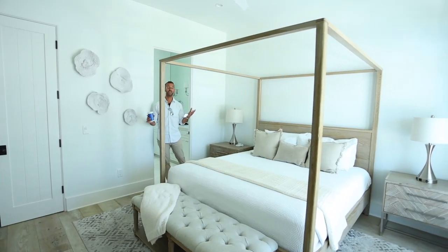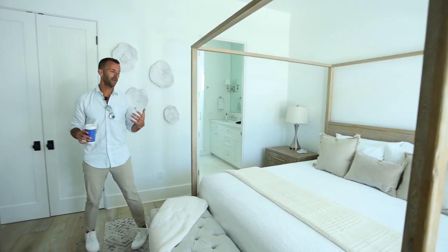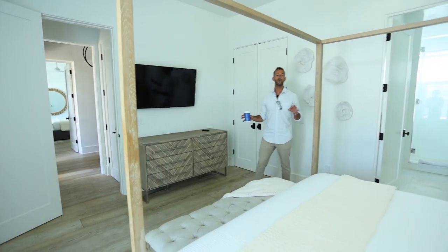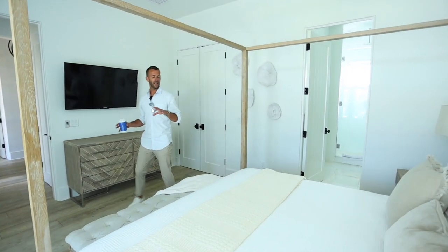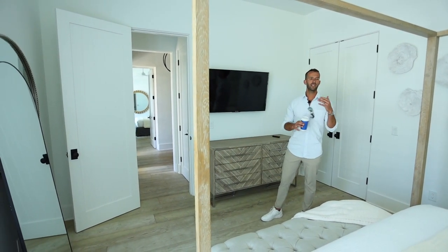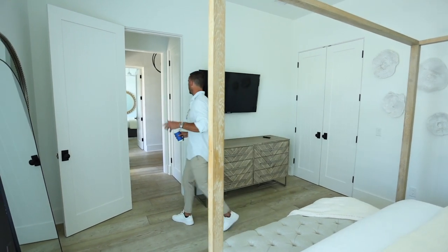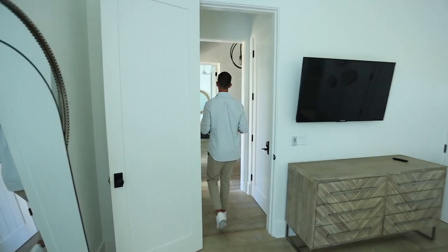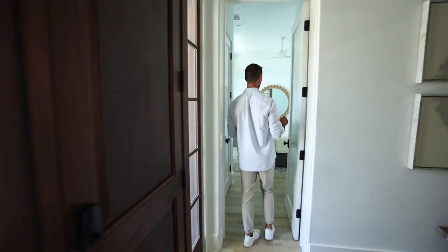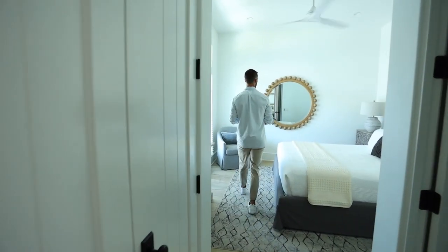This house sleeps 21. Let me show you how. Bring two families, bring grandma and grandpa. This is a Florida-style reverse floor plan, and we sleep 21 — but we're not stacking army barrack-style heads and beds here. This is a huge room, big full bathroom, king-size beds. I know the owners of this house. You're going to gain tons of decor inspiration just from staying at this house.